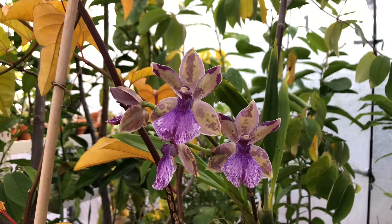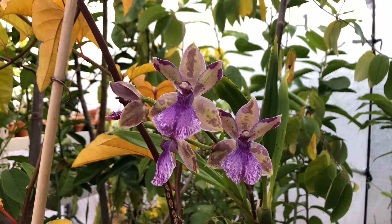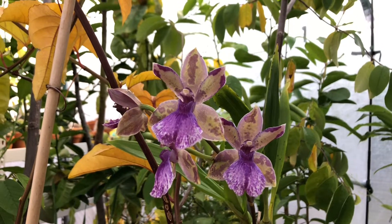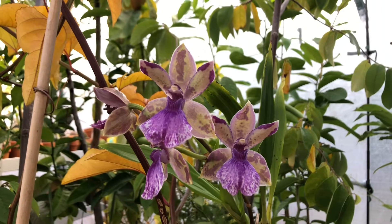Good afternoon everyone. Today is November 17th 2021 and what I have for you today is my Zygonesia Roquebrune Seafoam.